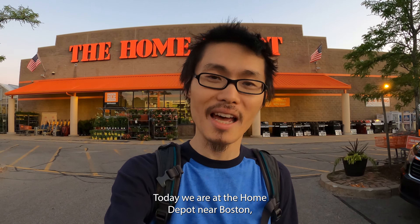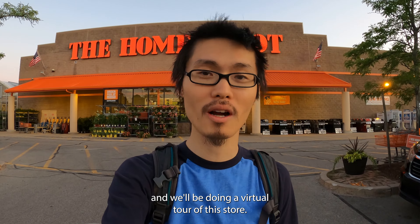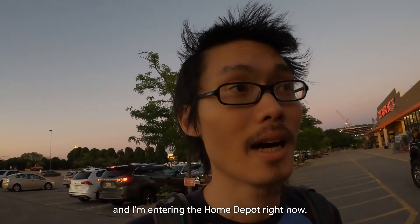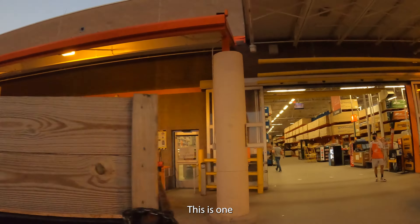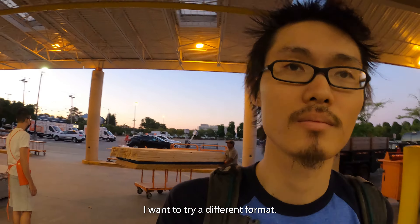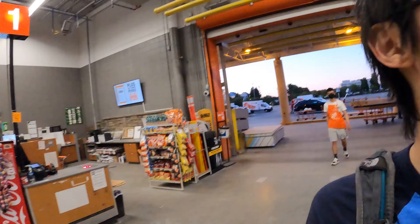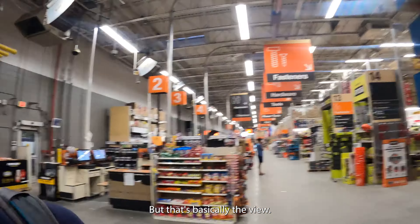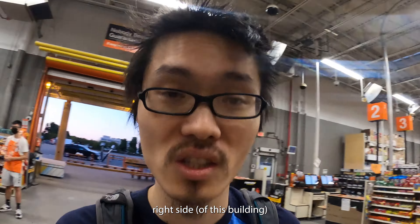Hello, today we are at the Home Depot near Boston and we'll be doing a virtual tour of this store. Let's go — I'm entering the Home Depot right now. I want to try a different format; I think I'm gonna edit it. We'll start from the far right side.